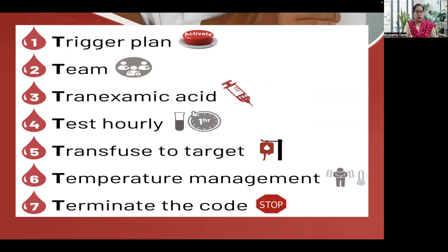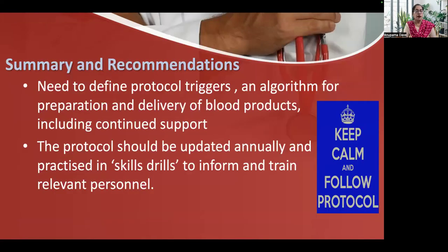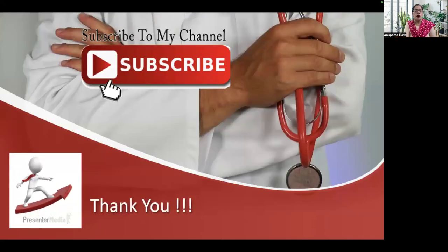The take-home message: trigger a plan whenever there is excessive hemorrhage, assemble a team, give tranexamic acid in addition to other uterotonics, do tests early, transfuse to target values, manage temperature, and when bleeding is controlled, terminate the code or cease the massive transfusion protocol. Recommendations: define protocol triggers and an algorithm for preparation and delivery of blood products, update the protocol annually, and practice in skill drills to train relevant persons. Keep calm and follow the protocol. Thank you.